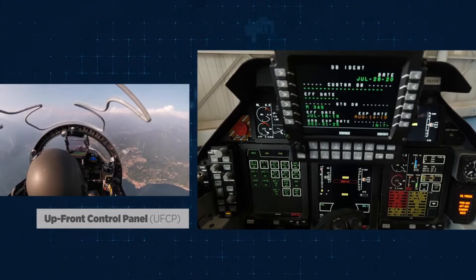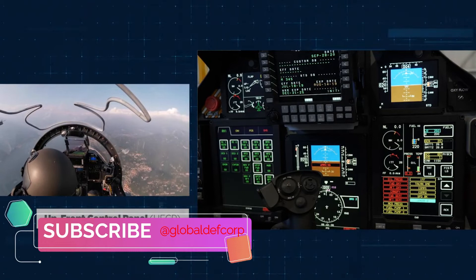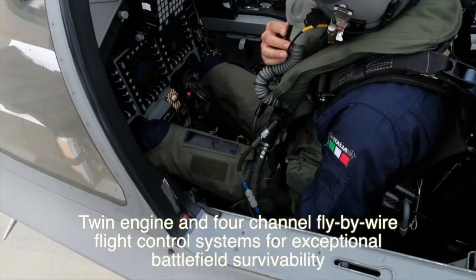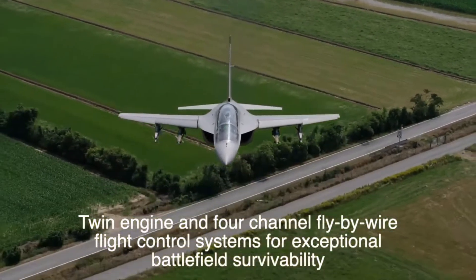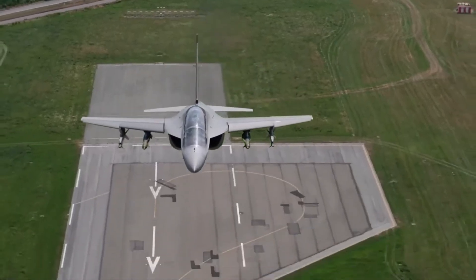The aircraft's limit maneuvering load factor is plus 8g and minus 3g. The high fuel capacity allows it to endure for 2 hours and 40 minutes, and the addition of up to three 630-liter external fuel tanks increases the flight time to 4 hours.